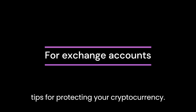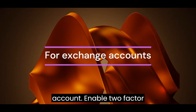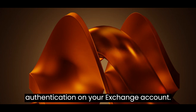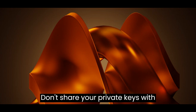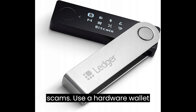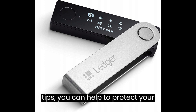Here are some additional tips for protecting your cryptocurrency: use a strong password for your exchange account, enable 2-Factor Authentication on your exchange account, keep your software up to date, be careful about what links you click on, don't share your private keys with anyone, be aware of phishing scams, and use a hardware wallet like Ledger. By following these tips, you can help to protect your cryptocurrency from thieves.